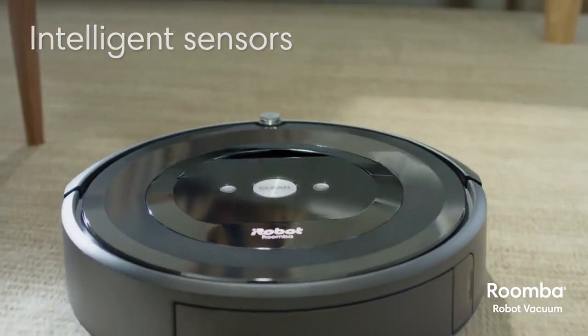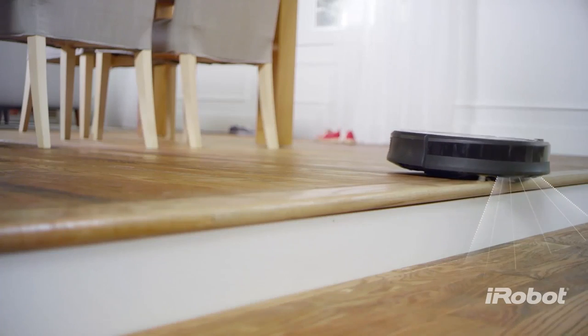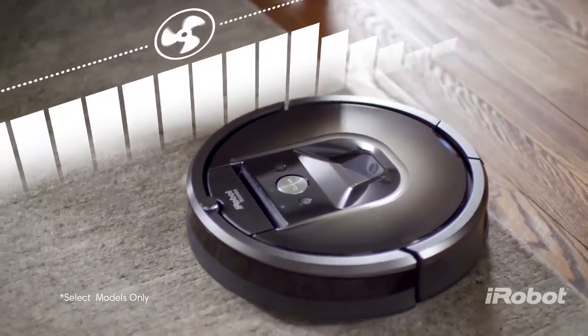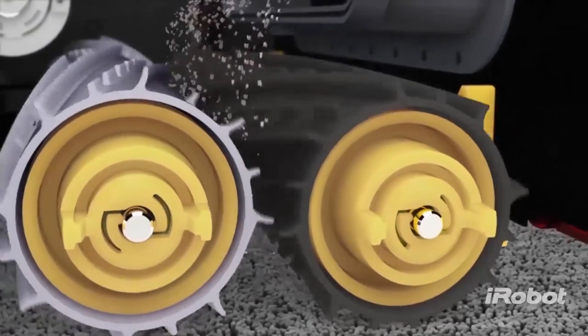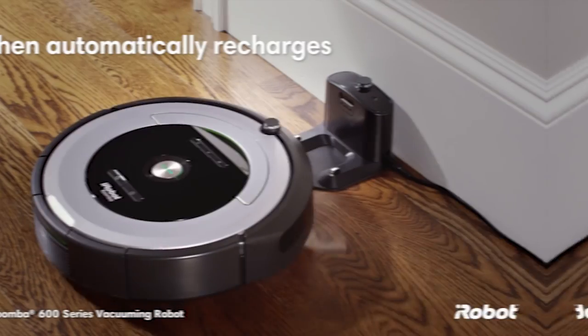Equipped with a full suite of advanced sensors, the Roomba 694 can navigate under and around furniture, along edges, and even avoid falling down stairs thanks to its cliff-detect feature. The robot vacuum's dual multi-surface brushes flex to adjust to different floor types, ensuring a deep clean every time. After running for up to 90 minutes, the Roomba 694 automatically docks and recharges itself.